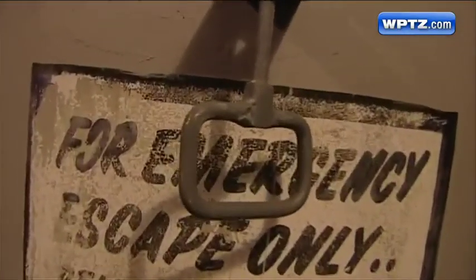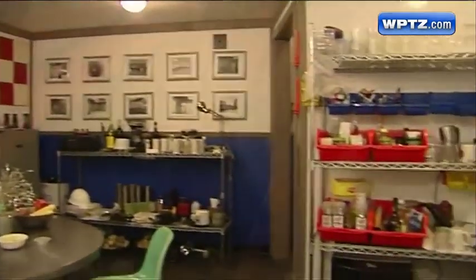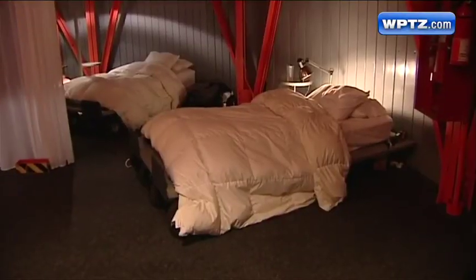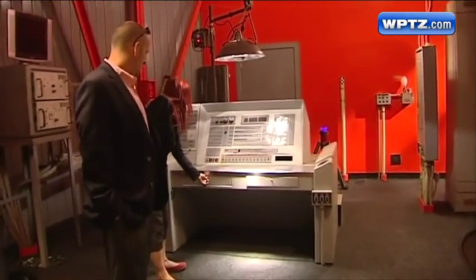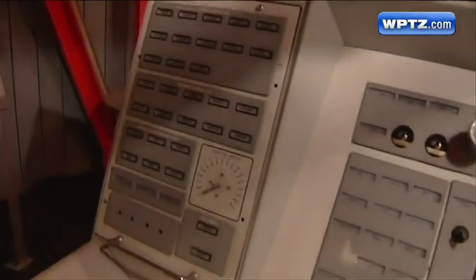Warning signs and escape hatches are all intact. Clocks showing other time zones adorn the kitchen walls. Head down even deeper into the silo, and you reach the control center, which is also Michael's bedroom. The panel that would have controlled the nuclear missile is only feet from his bed. Michael, who only spends the spring and fall here, is looking to sell.